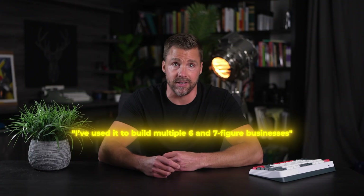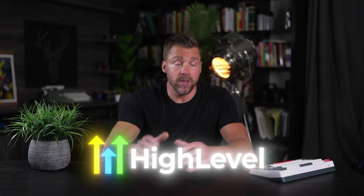Alright, this next tool is easily my favorite, most used, and most loved tool of them all. I've used it for years, all my clients and students use it, and I've used it to build multiple six- and seven-figure businesses. It's grown and evolved to become what I would argue is the most important and powerful digital marketing tool available today. It's called GoHighLevel, so let me show you that now.